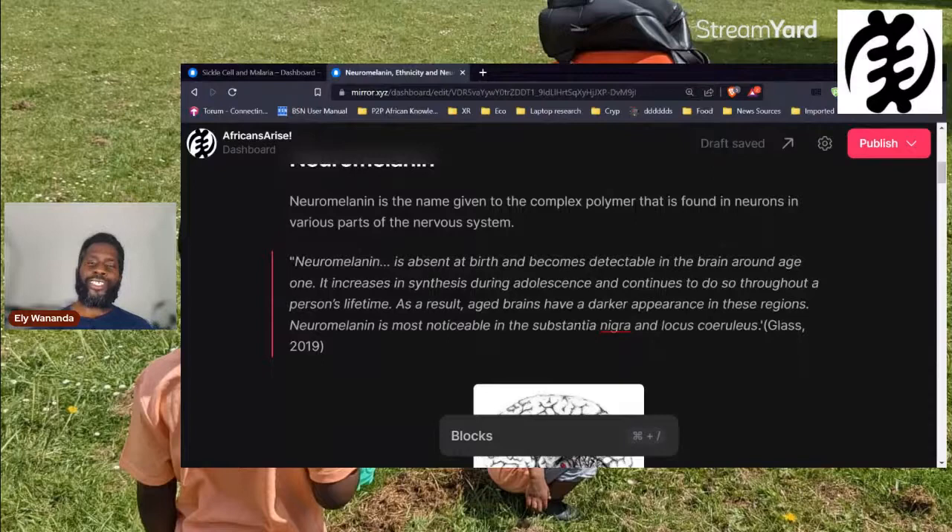Neuromelanin is found in neurons — cells in the nervous system, including the brain. It's a little bit different from regular melanin, or peripheral melanin, which is melanin in the skin, the eyes, and the hair. One of the main differences is that whereas melanin in the skin, eyes, and hair is created by cells called melanocytes, neuromelanin doesn't appear to be made by melanocytes. Neuromelanin is created within neurons.